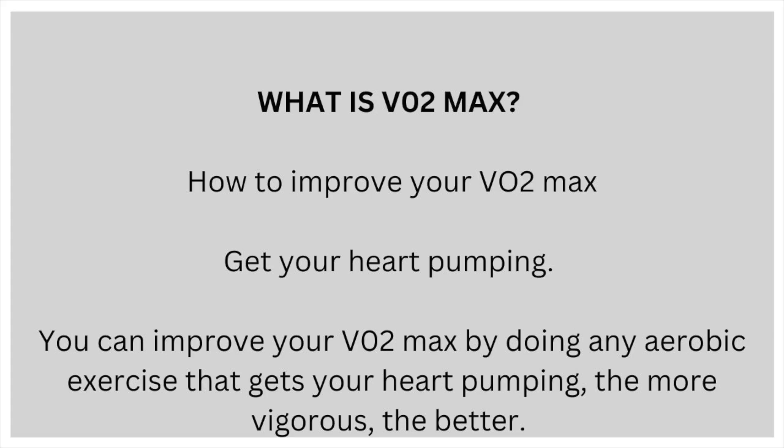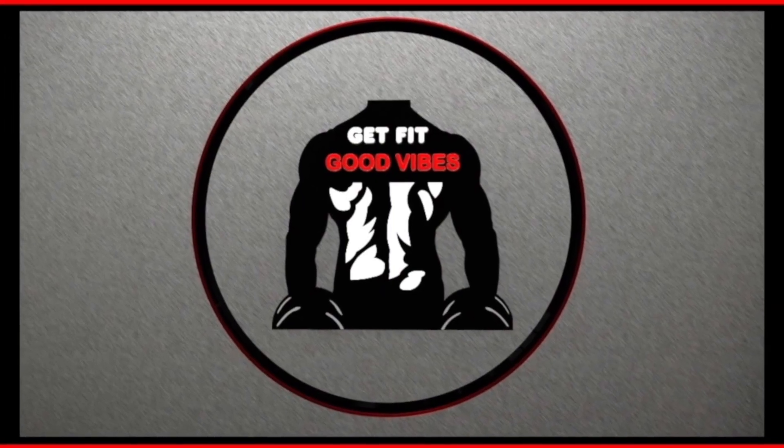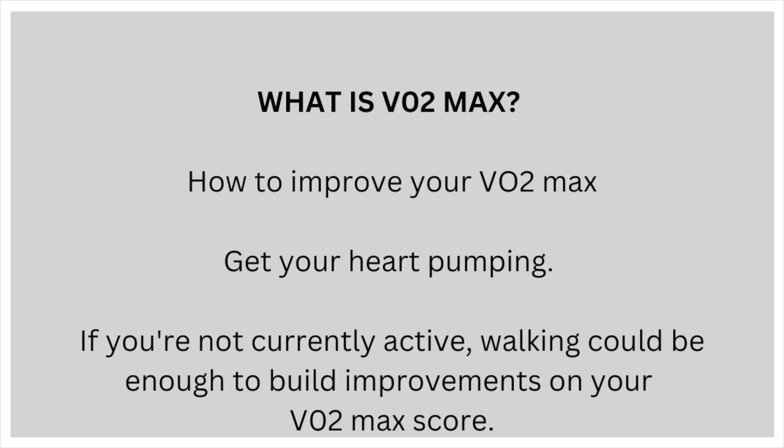How to improve your VO2max. You can start by getting your heart pumping. You can improve your VO2max by doing any aerobic exercise that gets your heart pumping — the more vigorous the better. If you're not currently active, even walking could be enough to build improvements on your VO2max score.